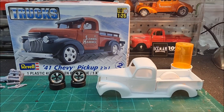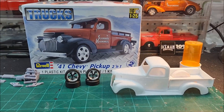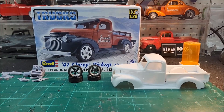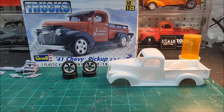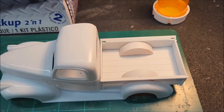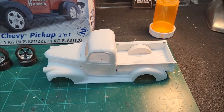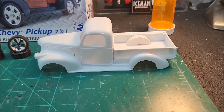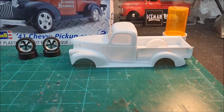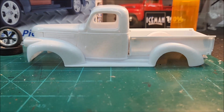I wasn't sure exactly what I was going to do with this. I had in mind either a street rod or pro street. Either way, I knew I was going to tub out the back because other than the stock wheels and tires that came with it, anything else I was going to put on there just wouldn't fit. So I'll pull this off in a minute and show you. This is what I'm going to build next, I believe.